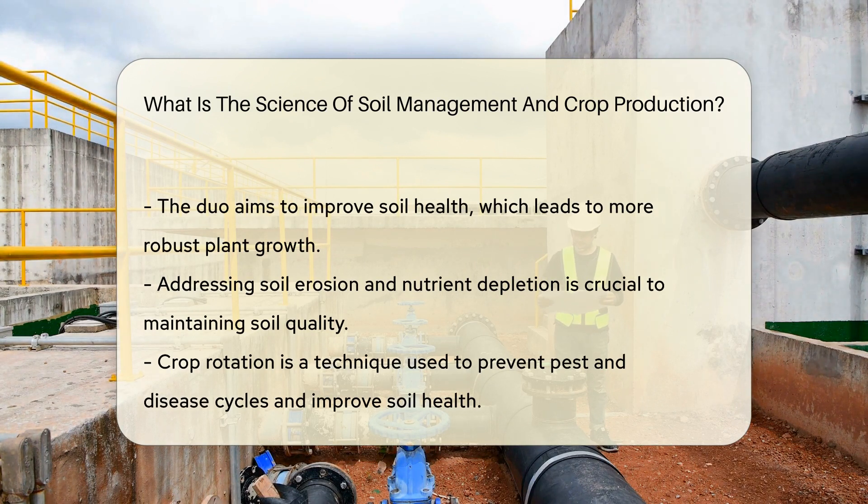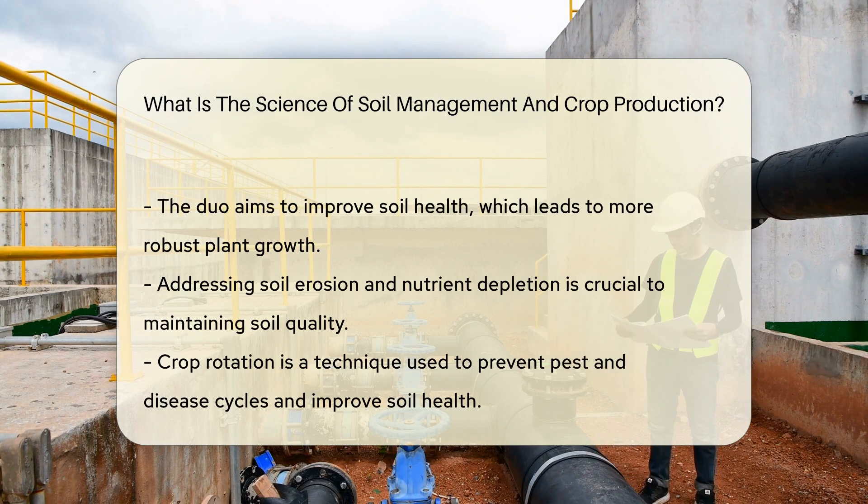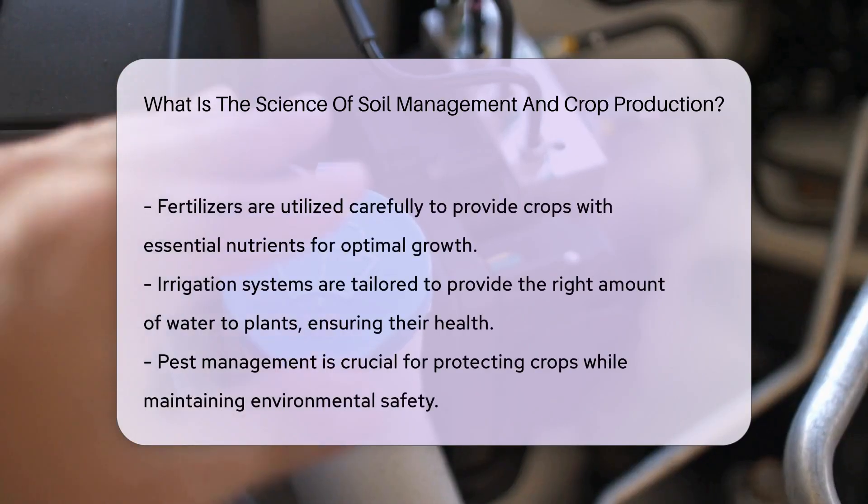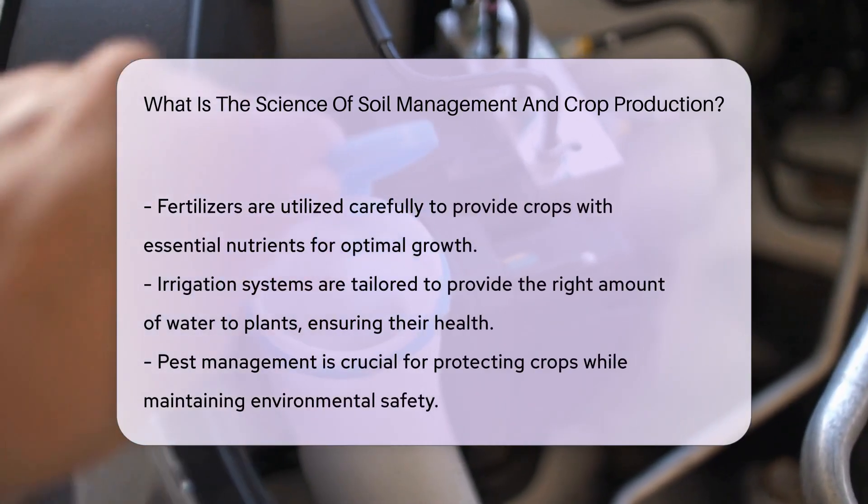They work on improving soil health. Healthy soil equals happy plants. They also tackle soil erosion and nutrient depletion — it's like a health checkup for the earth. Crop rotation is one trick up their sleeve; it's like giving soil a vacation by changing up crops, which helps keep pests and diseases guessing.